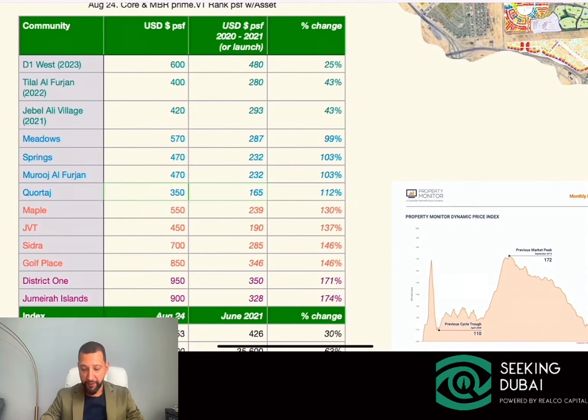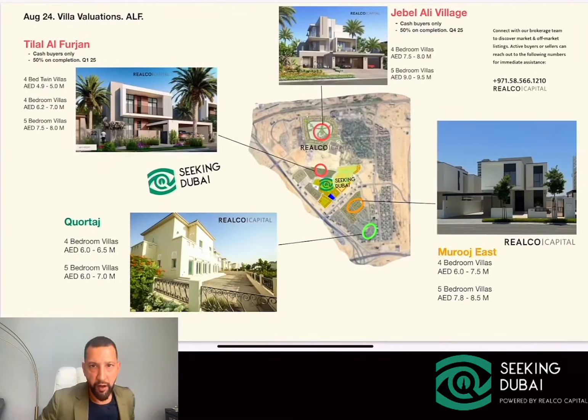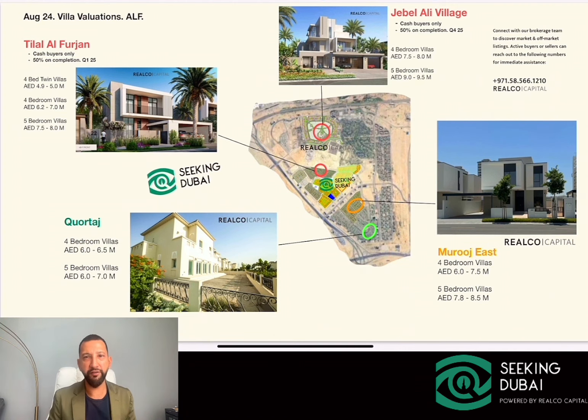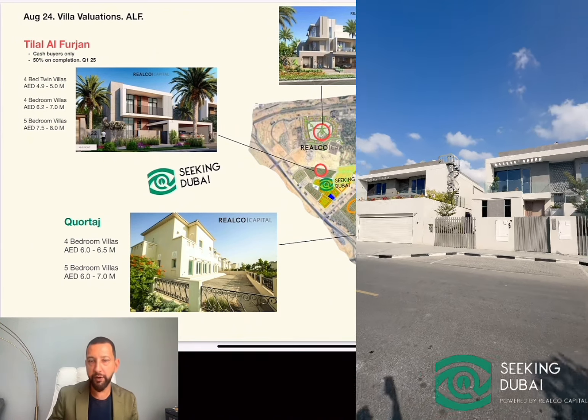We're just trying to put some perspective here. This is where the index now ranks as per Property Monitor, something we like to look at at least every month — it's a great benchmark. We have gone almost parabolic in 2024. Now, for buyers looking at villas in Al-Farjan, a quick valuation update: you're looking at a starting price of around six million for a four-bedroom villa. Cortaj's ready phases do have some three-bedroom villas, which typically start from around five million onwards. There's good value in Cortaj, and Al-Farjan West has private villas under construction offering incredible built-up areas and custom finishes.